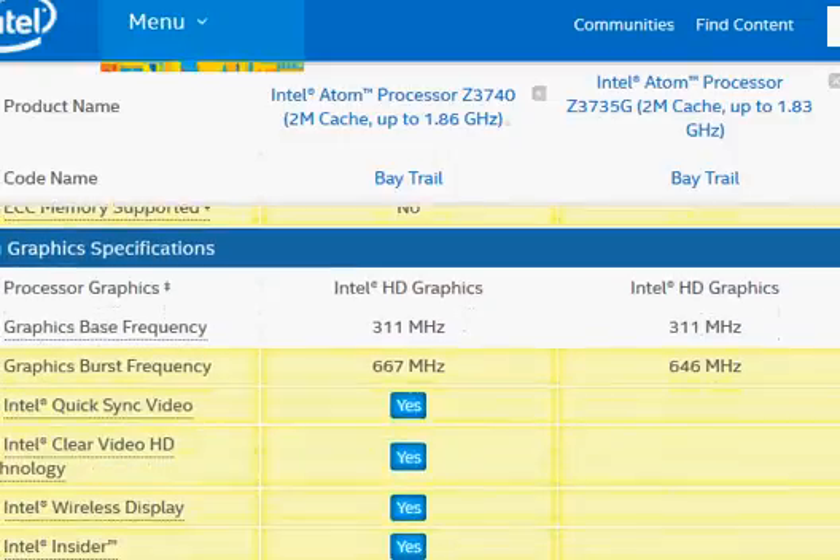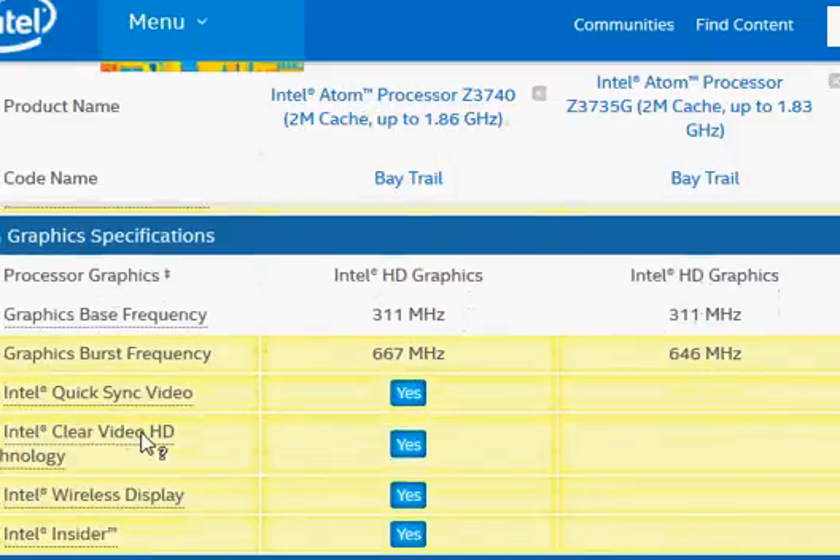Other than that, the Z3740 also has QuickSync support, which makes video encoding much faster. Hope you find this helpful — leave your comments below.